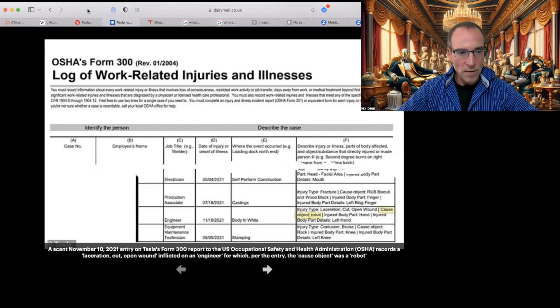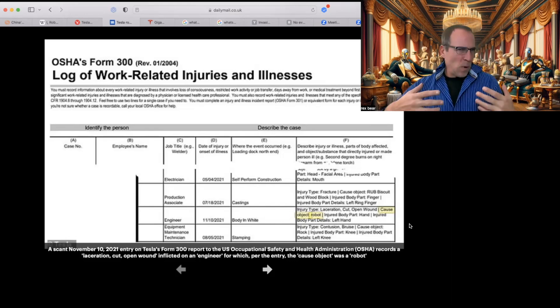This is the original OSHA form — the work-related injury log. Scrolling down: date November 10, 2021; injury type: laceration, a cut open wound; cause of the object: a, let's say, very agitated robot; injured body part: the hand — specifically the left hand. Can you believe that?